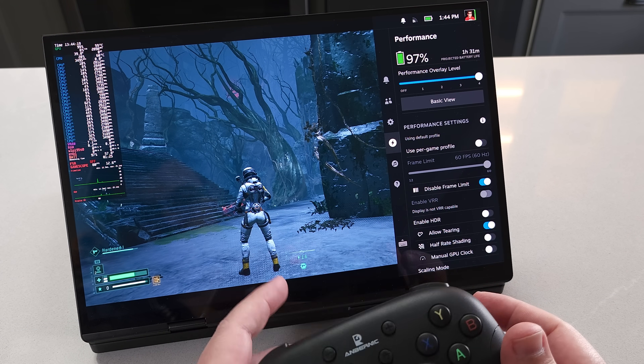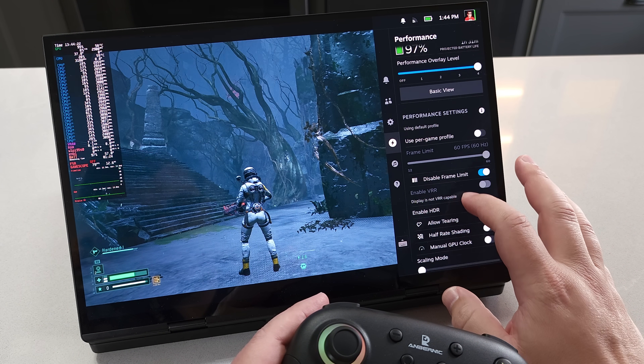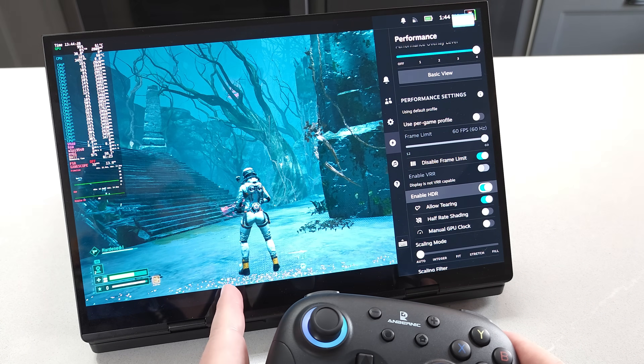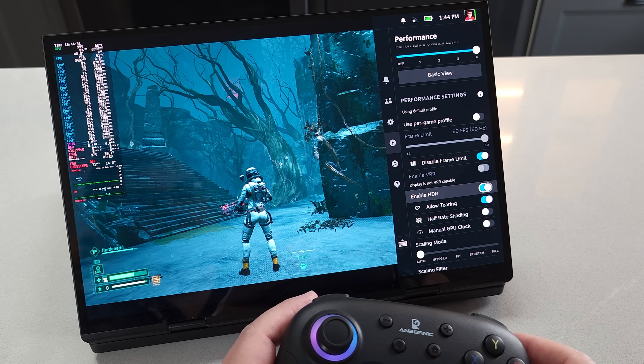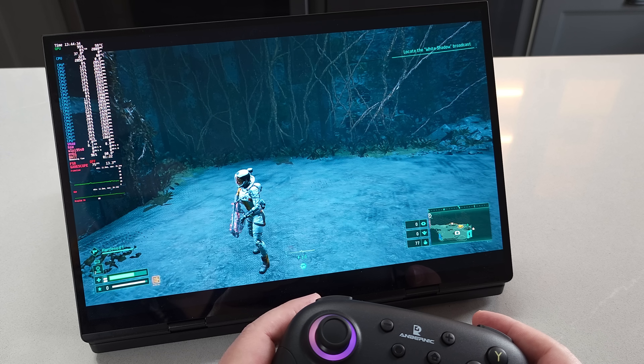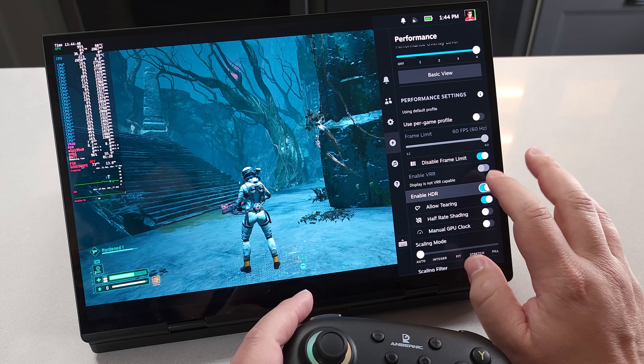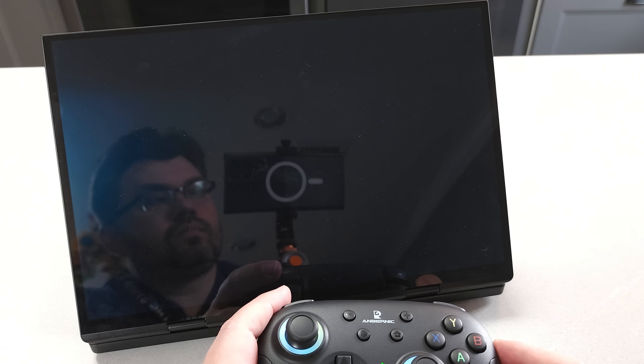There is one caveat on something that doesn't work perfectly, and that is HDR. Even though HDR does work, it is not the best — it's kind of messed up. It seems like whatever EDP signal Linux is interpreting could use some tuning, because how it's being displayed has some garbage on the screen. It looks like a display sync issue, not a GPU artifacting problem. So HDR does work, but it needs a tune-up.